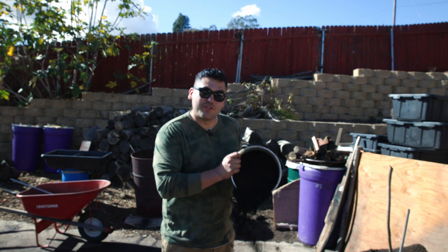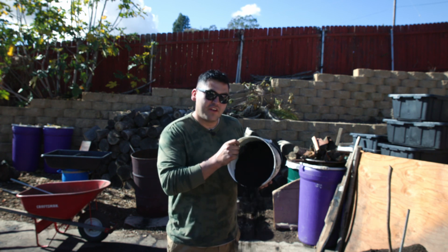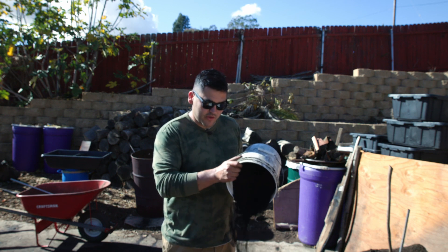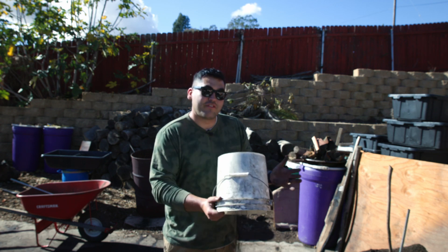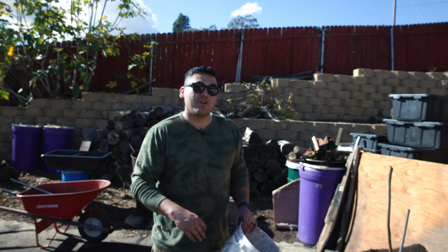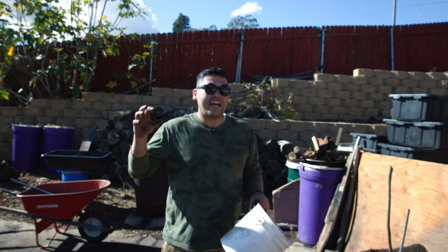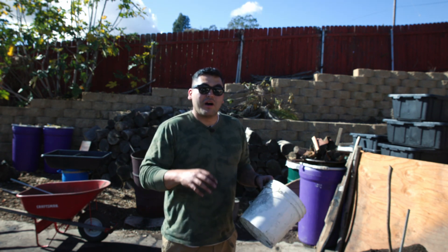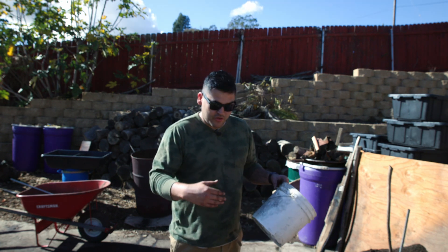Normally when you add this to your soil you want to do it at about a 10% ratio. Right here I'm adding it to my compost because I want to allow this to have time to get all of those beneficial microbes in it from the compost. I want those to work their way into the charcoal to become biochar, so that way when it goes out into the soil it'll already have all that life.